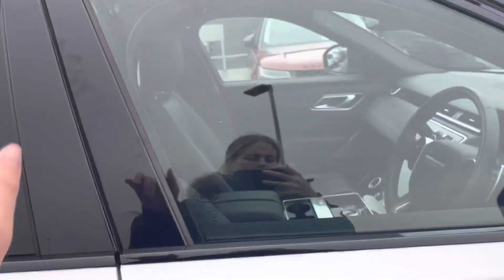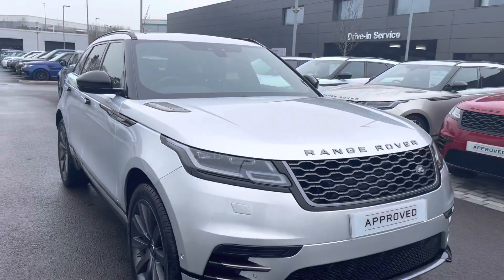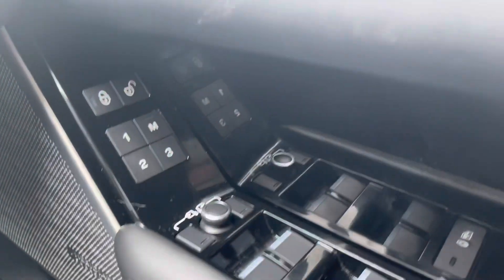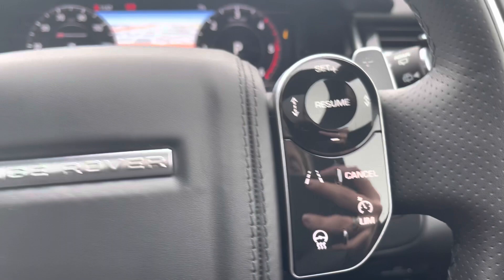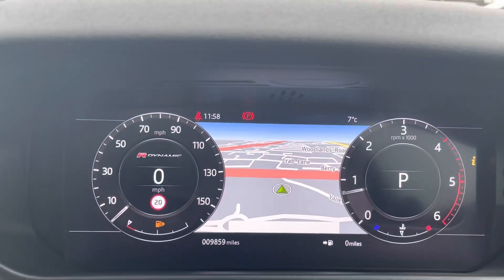That's it for your interior and exterior tour — let's head inside for some of those high-tech features. You have your electronic memory seats, as well as your upgraded Meridian sound system, enhancing your listening experience. You also have your heated steering wheel option, as well as your cruise control settings. On the right-hand side, you have your voice control and hands-free options.